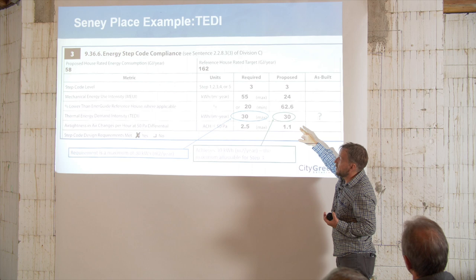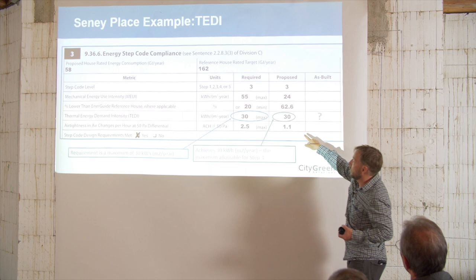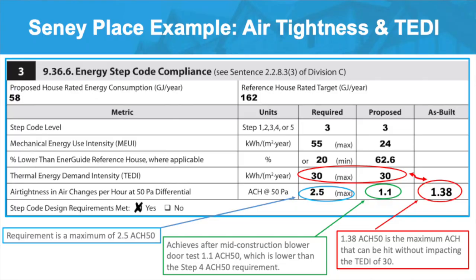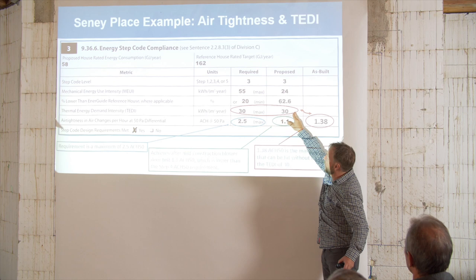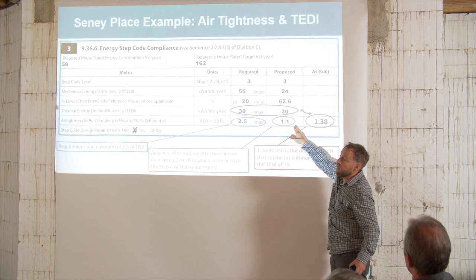Nothing's changing now — no one's taking out walls or windows. The one wild card is air leakage. If something along the way got botched and they missed their air leakage, that's where they could lose on the TEDI. At 1.1 air changes at mid-construction, if they got to 1.38, that would impact the TEDI and push it to maybe 31, which means they would not pass. So when working with your energy advisor, if your design is closer on some of these things, you need to ask: are you confident you're going to hit this? Do you need to build in more buffer?